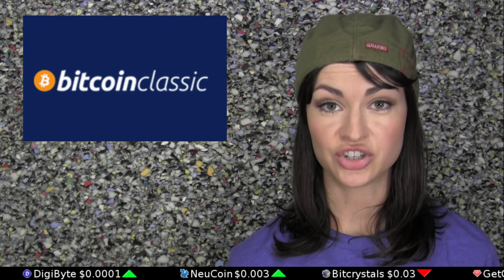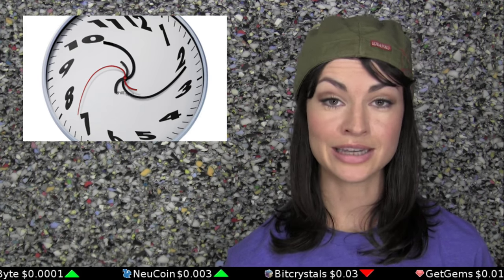Will Bitcoin Classic gain traction and achieve its goal of becoming the Bitcoin main chain? Time will tell, and the Daily Decrypt will keep you updated.